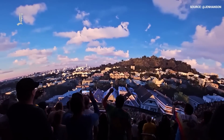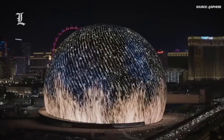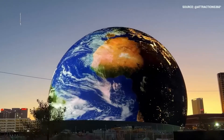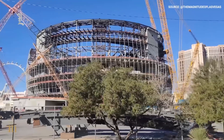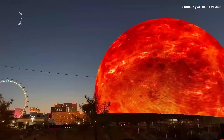Looking beyond Las Vegas, MSG Entertainment has already announced plans for an identical Sphere in Stratford, East London, with similar dimensions and technology. This marks the beginning of a long-term vision to build a global network of Spheres, bringing this revolutionary entertainment experience to audiences worldwide.